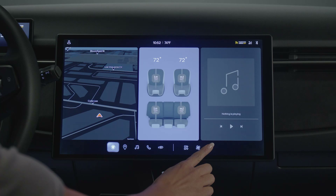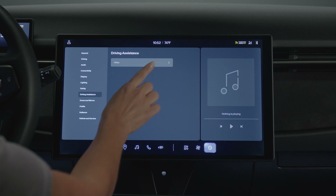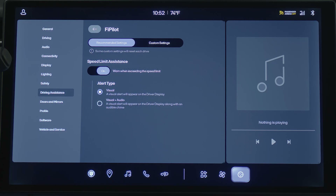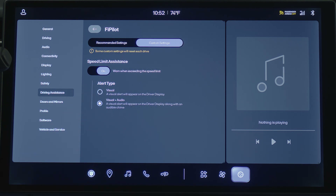To customize the speed assist settings, head to the settings menu, press Driving Assistance, and then FI Pilot. Speed limit assistance can be turned off or on, and the alert type set to visual only, or visual and audio.